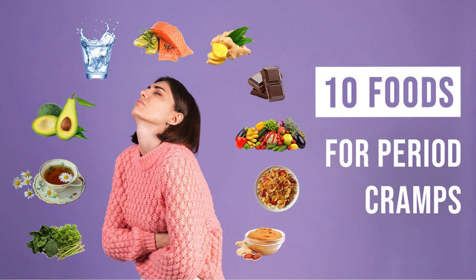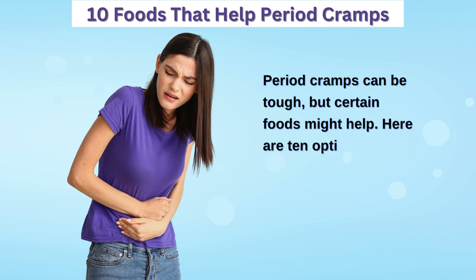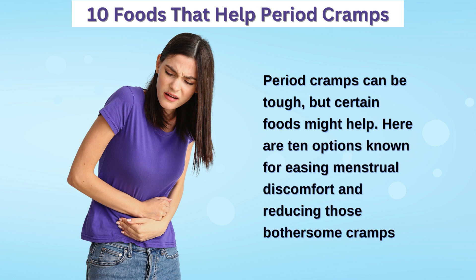10 Foods That Help Period Cramps. Period cramps can be tough, but certain foods might help. Here are 10 options known for easing menstrual discomfort and reducing those bothersome cramps.